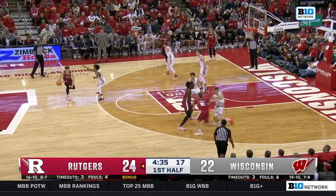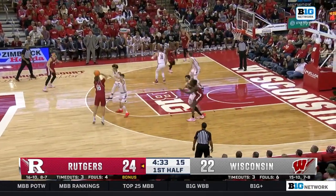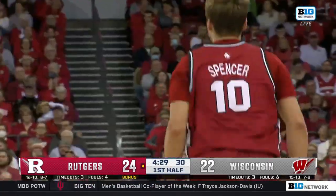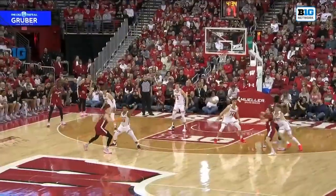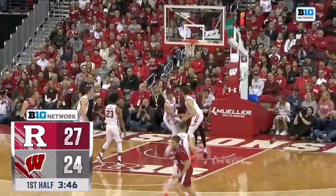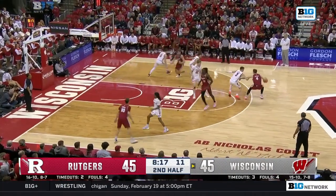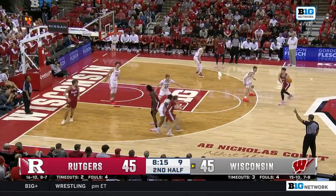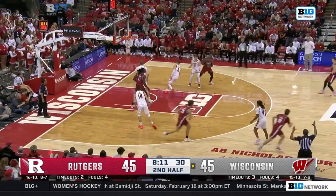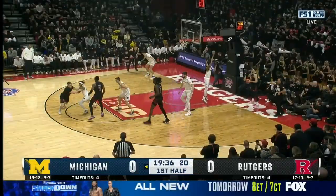I would expect Rutgers to try to get Cliff Amore going as well. Spencer again — holy cow. His teammates are buying in. He doesn't need much space. Spencer hits the three.